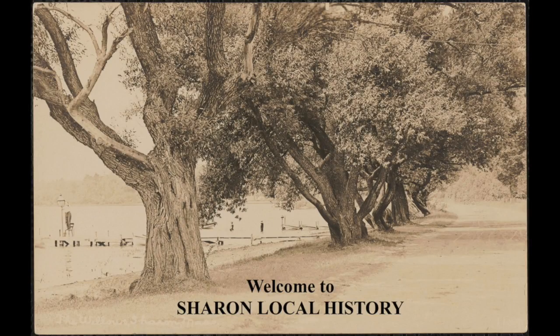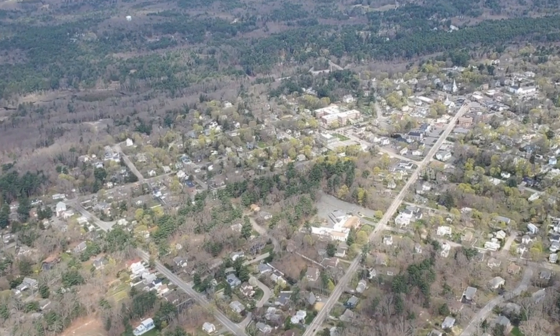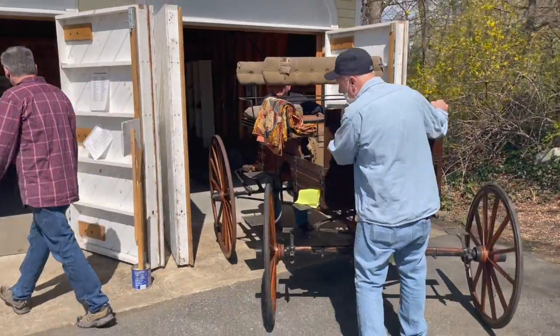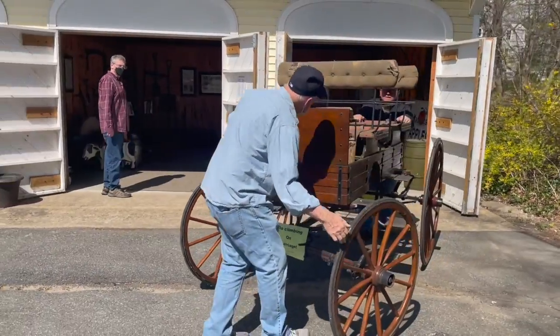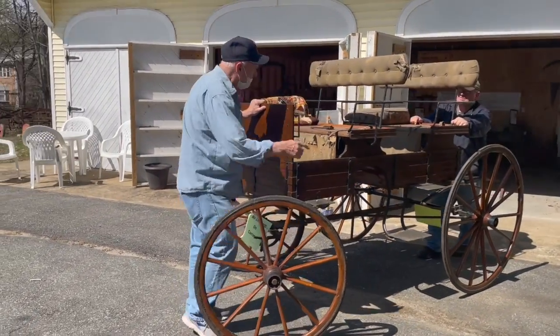Hello and welcome to Sharon Local History. In this very short video I want to introduce all three volunteers that did an incredible job moving this antique carriage. I just asked them to move it three feet to the side, however it was much easier to take it out and then reverse it back in.